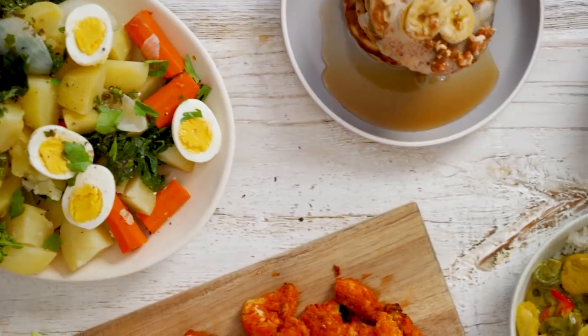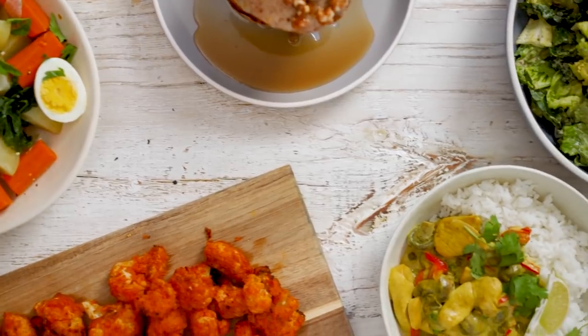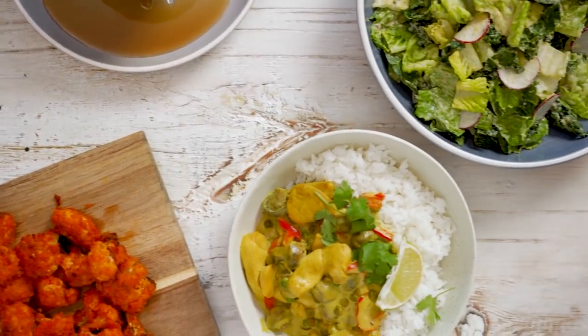Hey health nuts, welcome back to my channel. My name is Nicole and I am so pumped about today's video. I am finally sharing five of my favorite meals that I've just never shared on YouTube for some reason. I make them all the time in my real life for Matt and I and my family, and they're so good. There's really no reason why you guys shouldn't be trying them too.